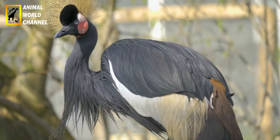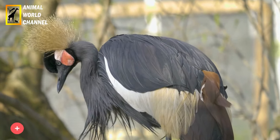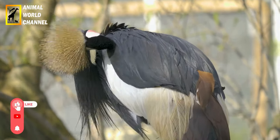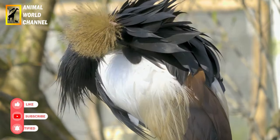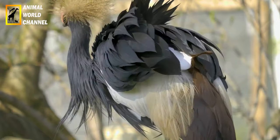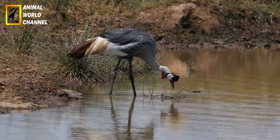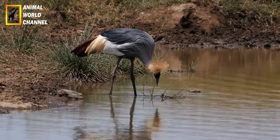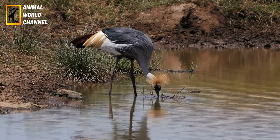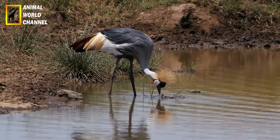Reproduction : la couronnée d'Afrique construit généralement son nid dans les arbres, à une hauteur considérable du sol. La femelle pond habituellement un à deux œufs, qu'elle incube pendant environ 45 jours. Les deux parents participent à l'incubation et à l'élevage des jeunes. Les jeunes aigles quittent le nid après environ trois mois et deviennent indépendants peu de temps après.